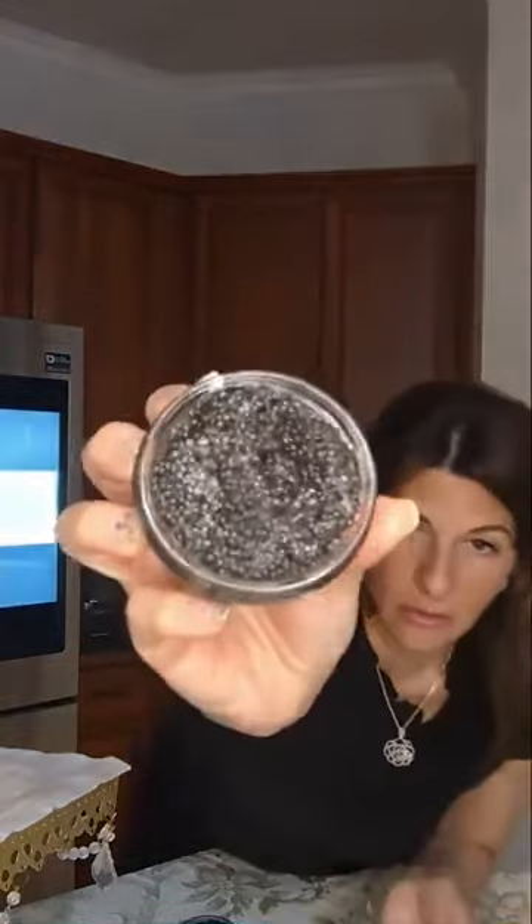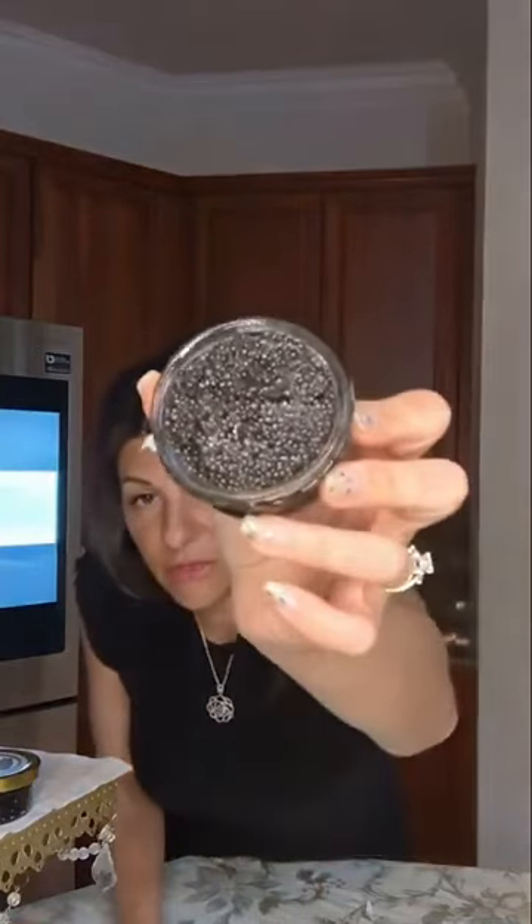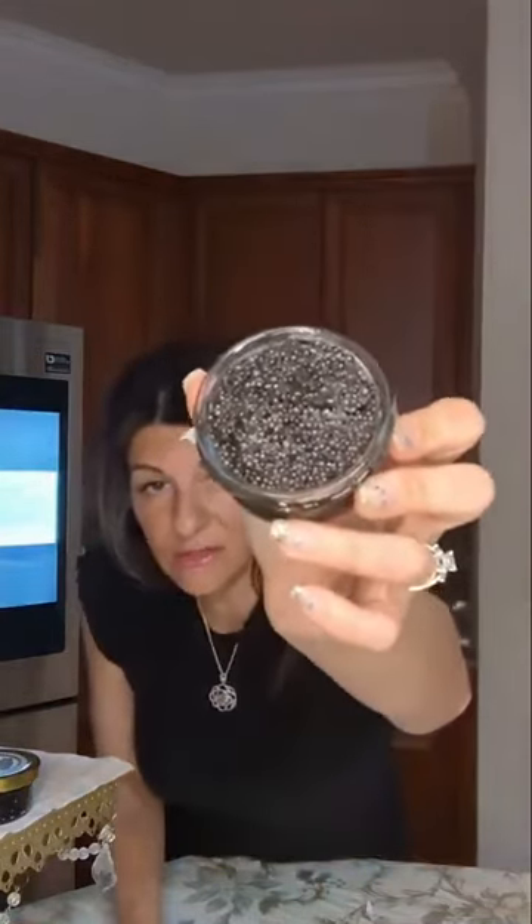We are going to go with a paddlefish. This is your paddlefish — it's grayer. The paddlefish is a non-sturgeon fish. Again, this is also wild-caught and also from the USA.